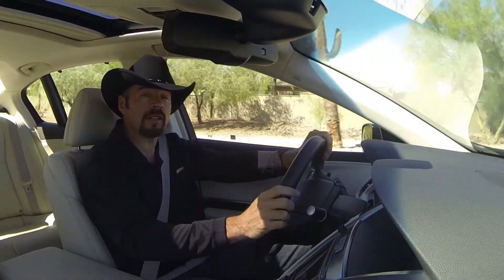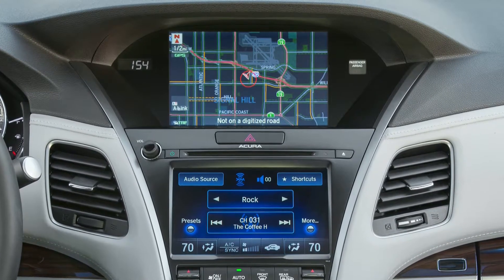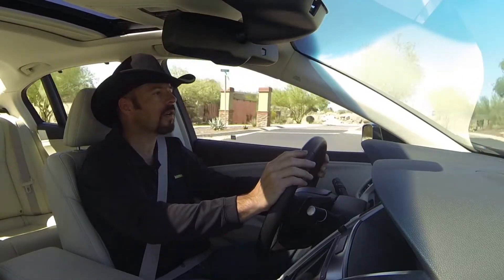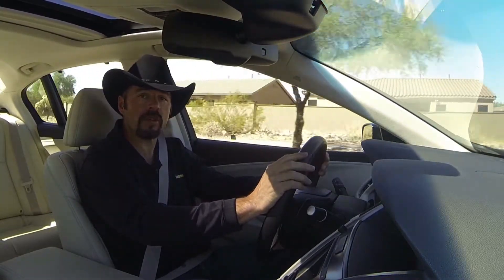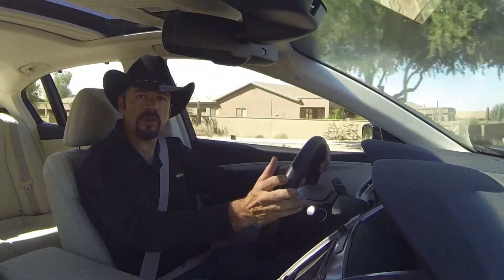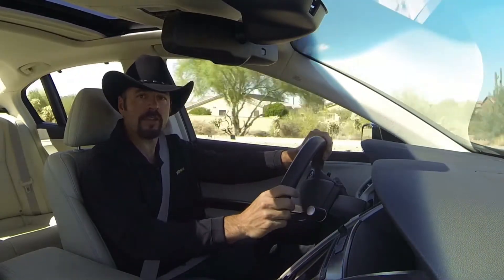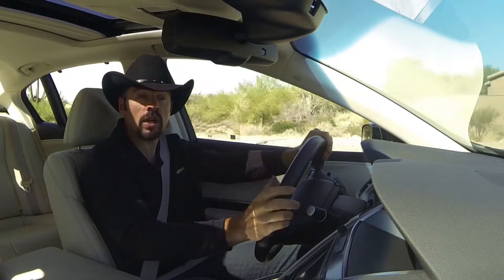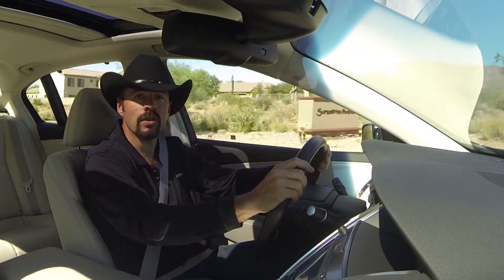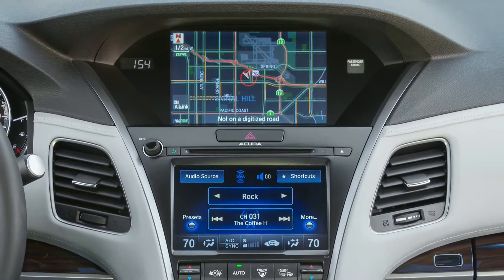Another area where I was really let down was the navigation system with the AcuraLink database. AcuraLink is ultimately a pay service that gives you all sorts of services like search, traffic, and other types of information you can use on the go. I was looking for a frozen yogurt shop in Scottsdale, which is a pretty well built-up area, so it's not hard to find such places normally. I did a search for frozen yogurt and the very first four places on the list — I set them as destinations and the nav system did a great job of getting me to each one of them. Unfortunately, they were all closed or non-existent. In one case it sent me to a residential neighborhood, to someone's house. The takeaway is that the database AcuraLink is using is very far out of date.